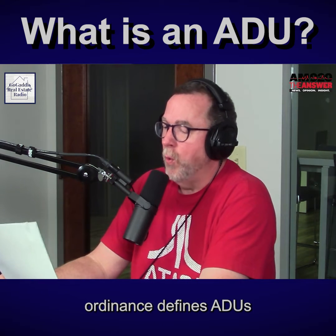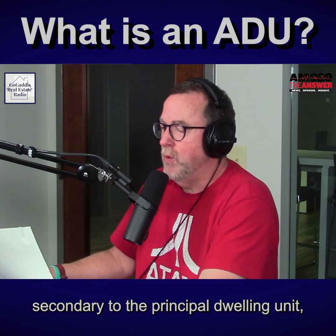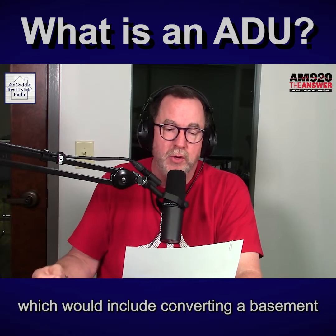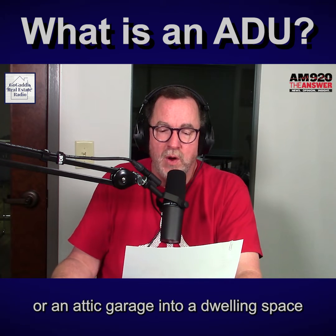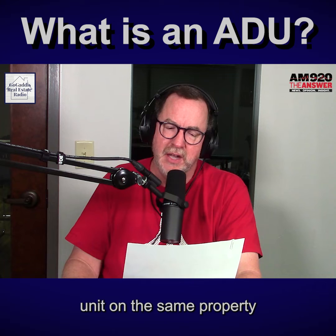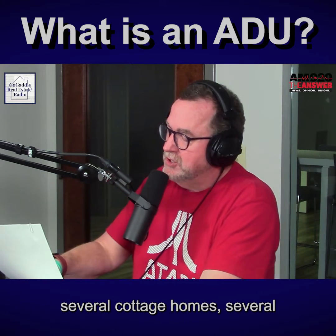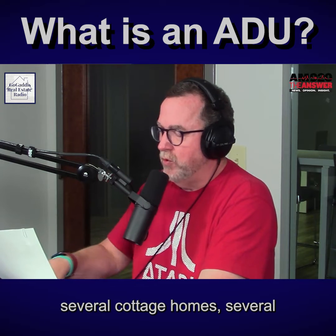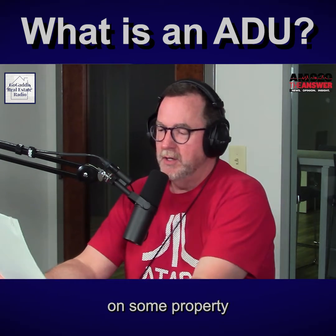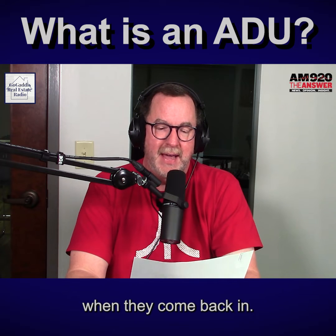Atlanta's current ordinance defines ADUs as small residential units secondary to the principal dwelling unit, which would include converting a basement, attic, or garage into a dwelling space, or constructing a separate residential dwelling unit on the same property as the main home. I have to tell you, for years I have wanted to have several cottage homes — several accessory dwelling units on some property I might own — so that everybody would have a place to stay when they come visit.